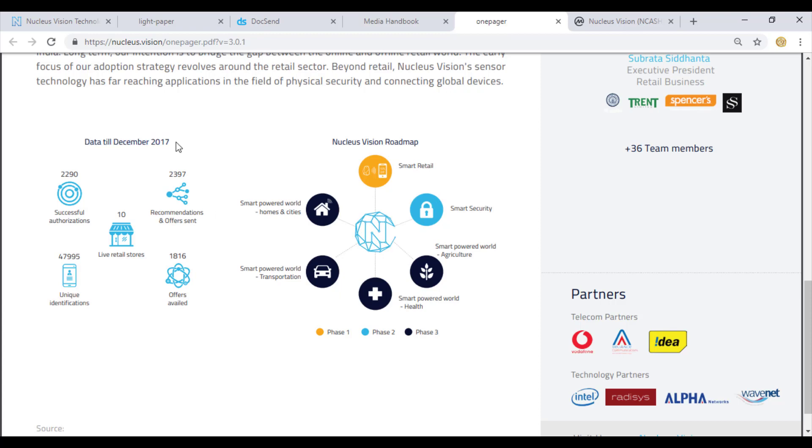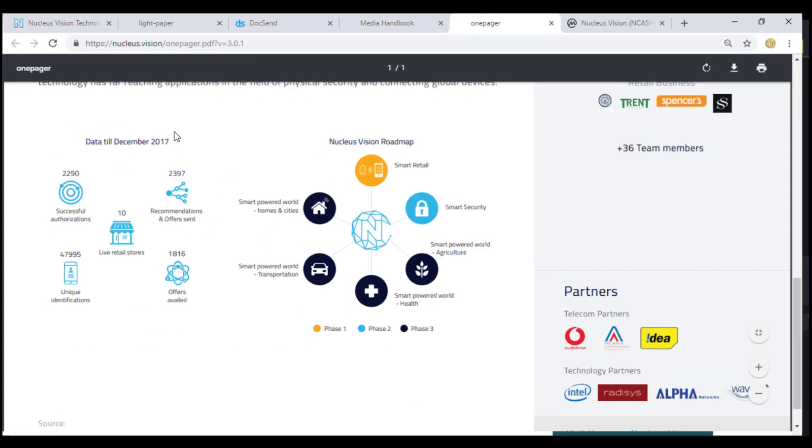As of December 2017, the company has successfully ventured into 10 live retail stores, gathering unique identification numbers worth up to 48,000. Out of these, almost 2,000 people have availed offers, 2,400 people have been sent recommendations as per their data analysis, and 2,300 successful authorizations have happened. The idea started in 2014 and started appearing in late 2016, so within one year successfully tapping into 10 big retail stores is a very big achievement.